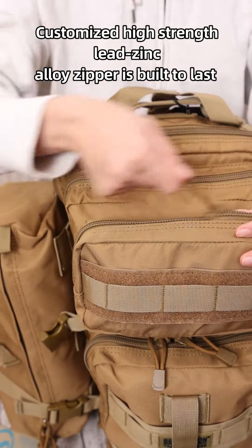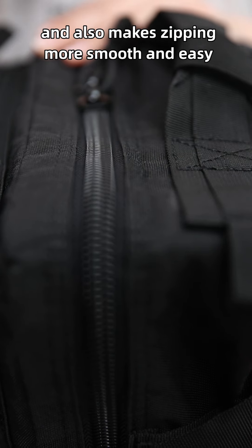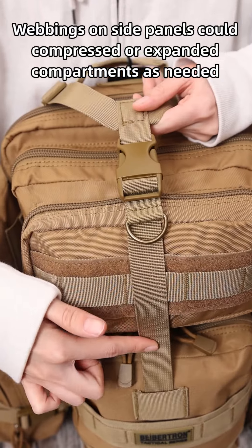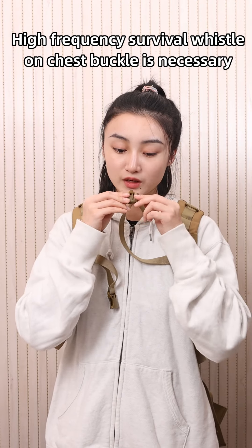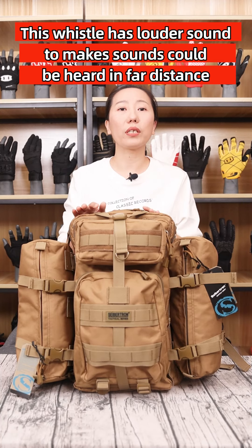A customized high-strength aluminum alloy zipper is built to last and makes zipping smoother and easier. Webbing on the side panels can compress or expand compartments as needed. A high-frequency survival whistle on the chest buckle is essential when the wearer needs to get attention or rescue people — this whistle produces a loud sound that can be heard from a far distance.